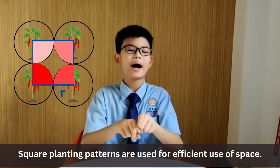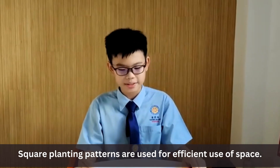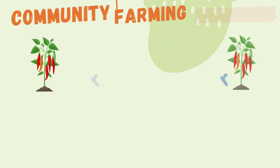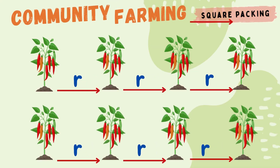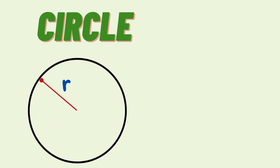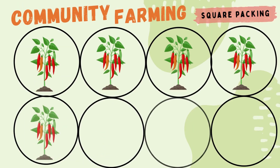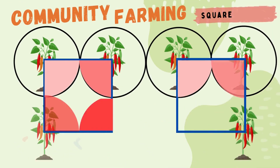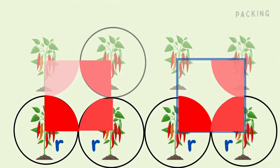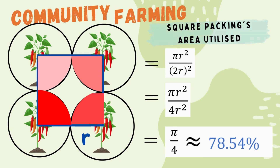Square planting patterns are used for efficient use of space. Now let us see how it maximizes our use of space. Consider that we have any crop varieties with equal distance R between plants. Since a circle has the same radius from different points, each plant is surrounded by a circle with radius R, utilizing the quadrant of the circle. Maximum packing efficiency is dividing the area of four quadrants of a circle by the square area. We get 78.54%. Can this be better?